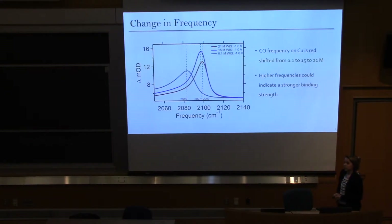We also noticed a change in frequency of our CO signal. Looking at the FTIR data of absorbance against frequency for specifically the CO peak, the blue signal at 0.1 molar — a very low concentration of water and salt — is compared to 15 molar and 21 molar. There is an increase in frequency as we go to more concentrated solutions, which could indicate a stronger binding strength of CO to the copper surface. However, this isn't entirely conclusive because there are environmental differences to consider, and 21 molar has much less water than 0.1 molar, which could also account for the frequency shift.